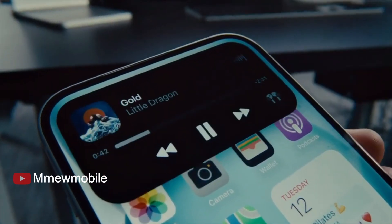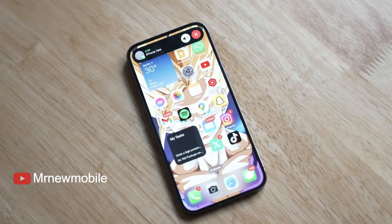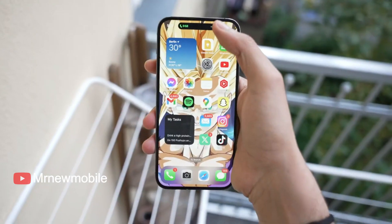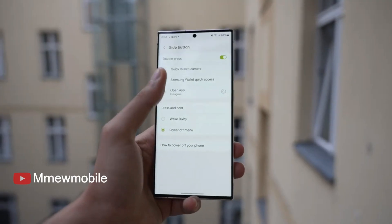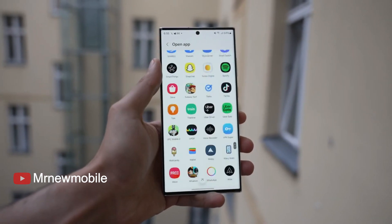When it comes to haptics, iPhones have set the bar for years with their super accurate and precise vibrations delivered by the Taptic Engine. The Galaxy S23 Ultra's haptic feedback wouldn't disappoint you either — it's superb as well.